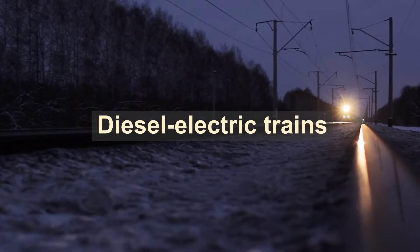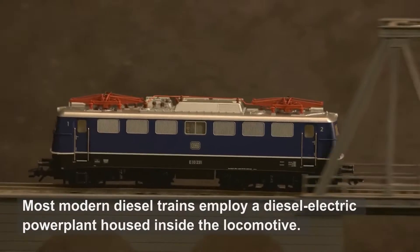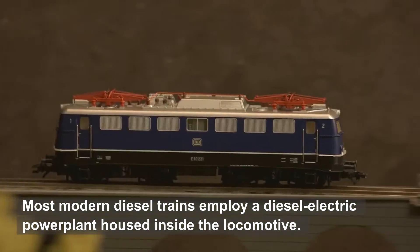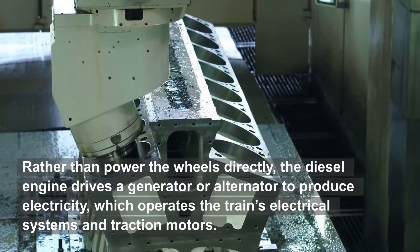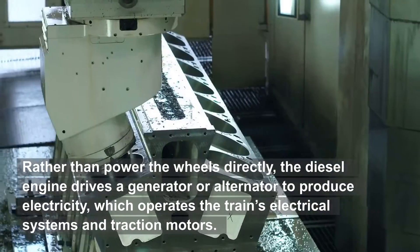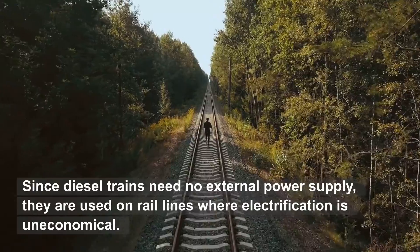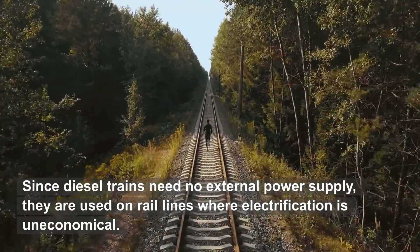Most modern diesel trains employ a diesel-electric power plant housed inside the locomotive. Rather than power the wheels directly, the diesel engine drives a generator or alternator to produce electricity, which operates the train's electrical systems and traction motors. Since diesel trains need no external power supply, they are used on rail lines where electrification is uneconomical.